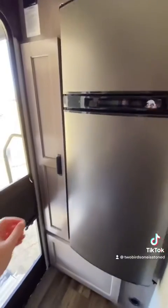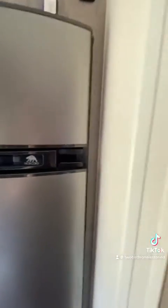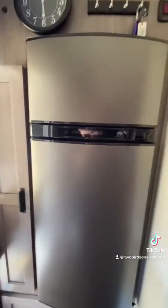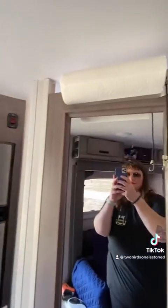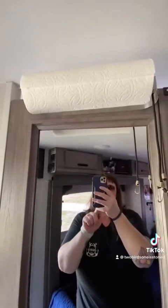Our fridge and freezer. This is our pantry space — it goes pretty far back, so we're pretty happy with our pantry space. We make sure to keep bungees near our paper towels because if we don't bungee them on travel days, they completely roll down and fall on the floor.